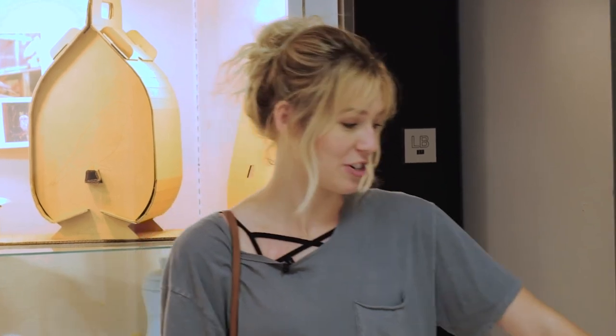I'm Madeline Burgess. Thanks for following me around today through my tour of the fashion department. I hope you guys have a good day. Bye!